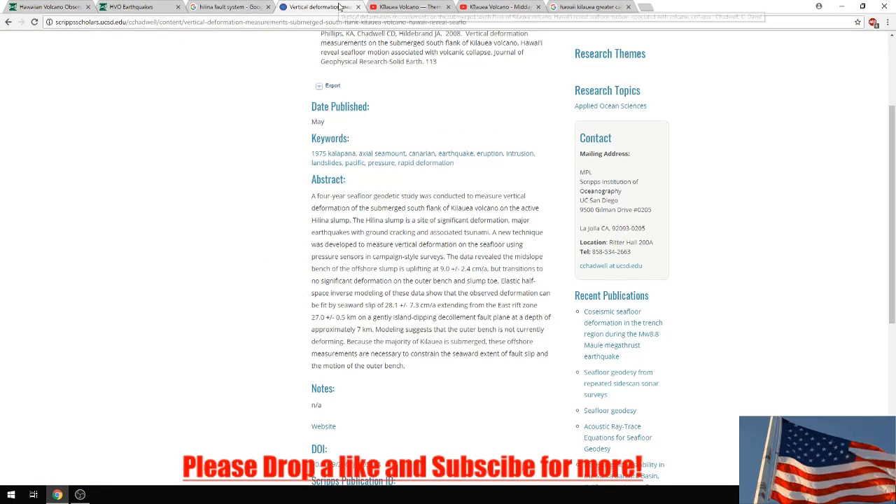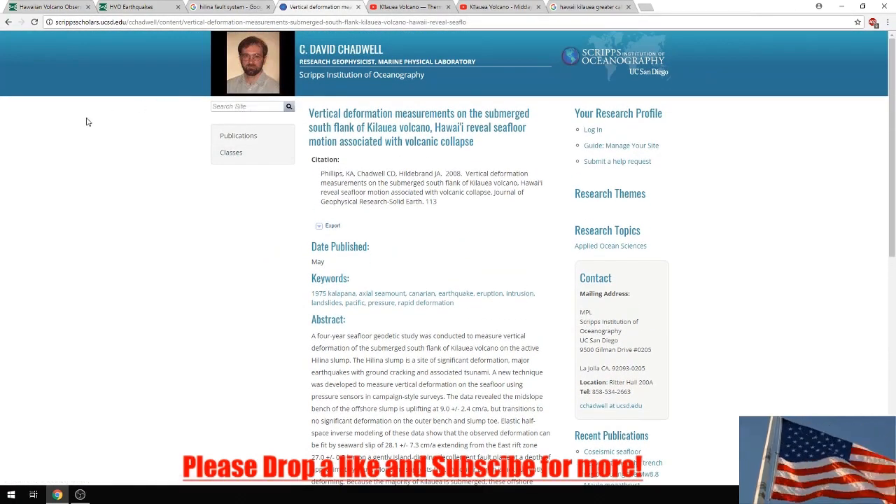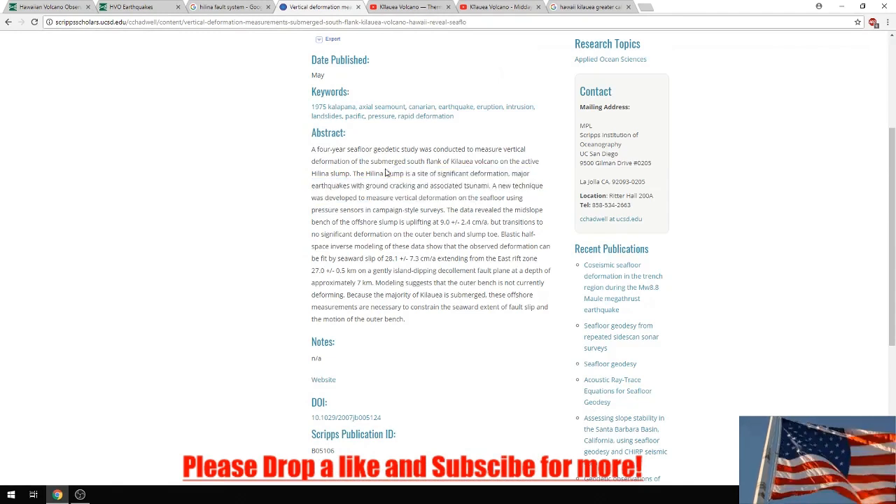I have another article from C. David Chadwell, a research geophysicist who works at a marine physical laboratory. He wrote 'Vertical Deformation Measurements on the Submerged South Flank of the Kilauea Volcano, Hawaii Reveals Seafloor Motion Associated with Volcanic Collapse.' Reading from it: 'A four-year seafloor geodetics study was conducted to measure vertical deformation of the submerged south flank of the Kilauea volcano on the Hilina slump. The Hilina slump is a site of significant deformation, major earthquakes with ground cracking and associated tsunami. A new technique was developed to measure vertical deformation on the seafloor using pressure sensors and campaign-style surveys.'